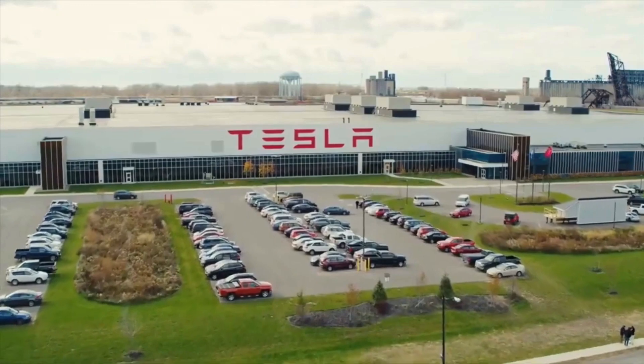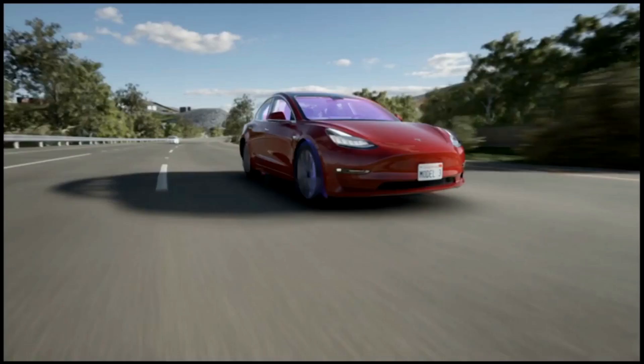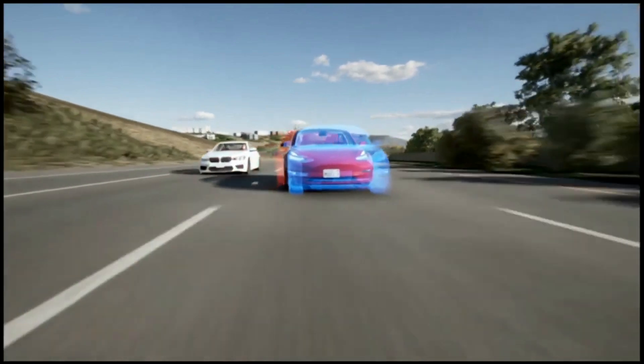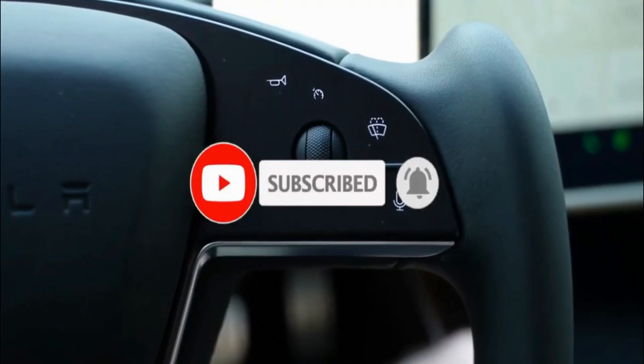Over the next few weeks, this new Full Self-Driving Beta 10.5 software is expected to be tested before Tesla releases a new version that will hopefully allow more owners who paid for the software to have access to it. The deployment of the fleet has progressed much more slowly than CEO Elon Musk had anticipated. To remain updated, don't forget to subscribe — see you in our next video.